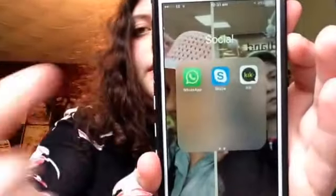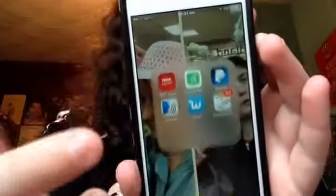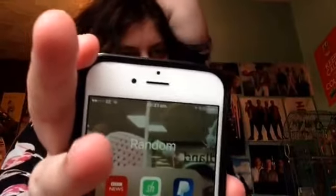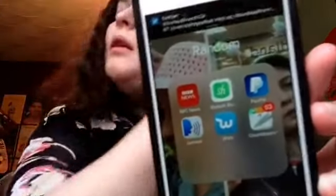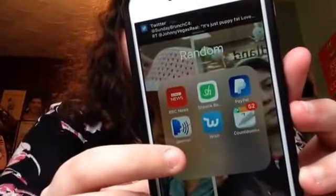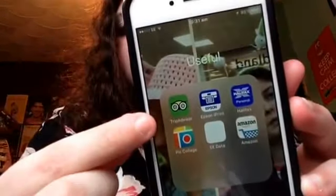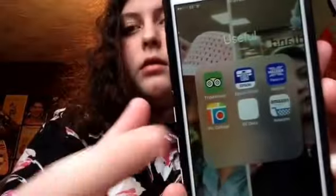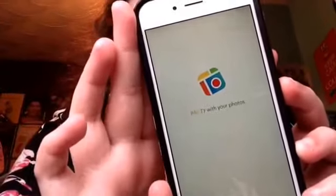YouTube, YouTube Studio, WhatsApp which is private, Skype private, and Kik private. Then I have a Random folder — I've got a no-nose app, PayPal, Speech Jammer which is quite funny, a rich app, and a Countdown that's counting down to my birthday. TripAdvisor, an Epson app, and my bank app.